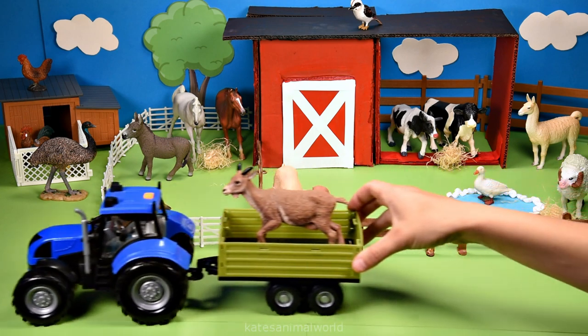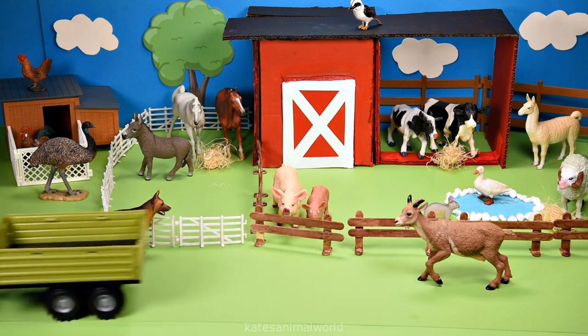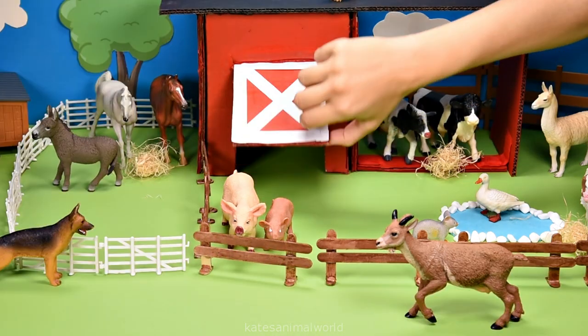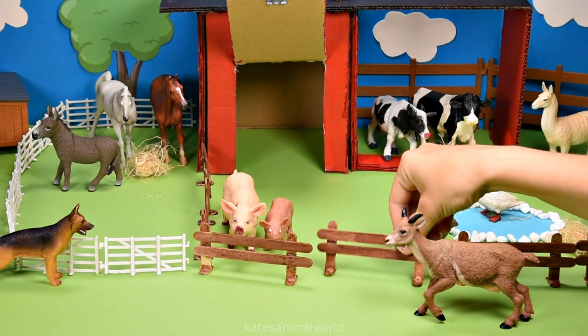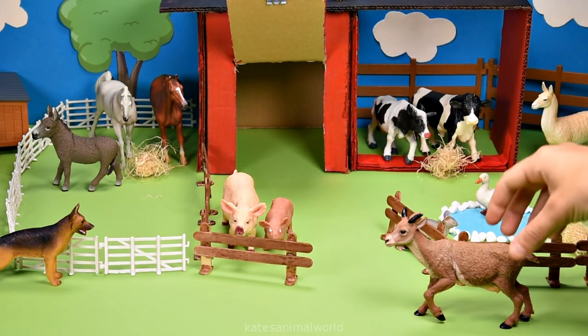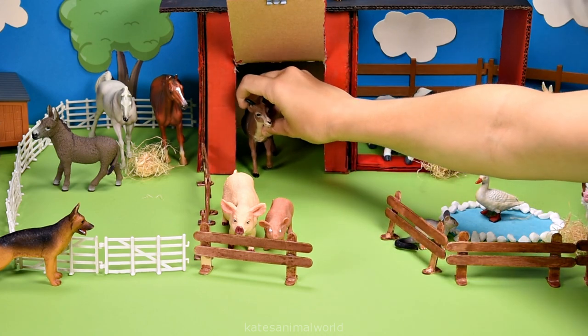The tractor's here — who's that in the back? It's a goat. Let's open up the barn and pop the goat inside. Other animals that like going into the barn are horses, cows, sheep and chickens.